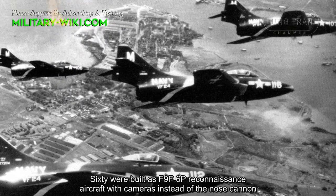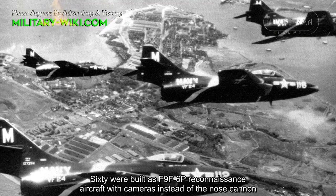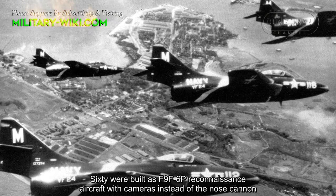60 were built as F9F-6P reconnaissance aircraft, fitted with cameras instead of the nose cannon.